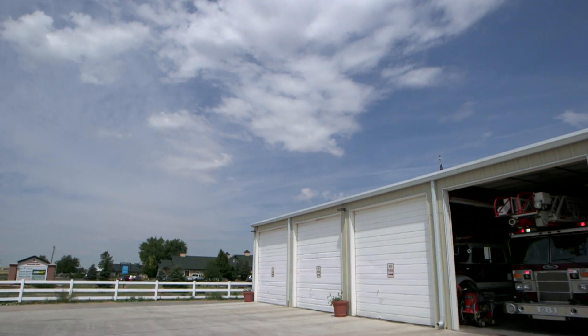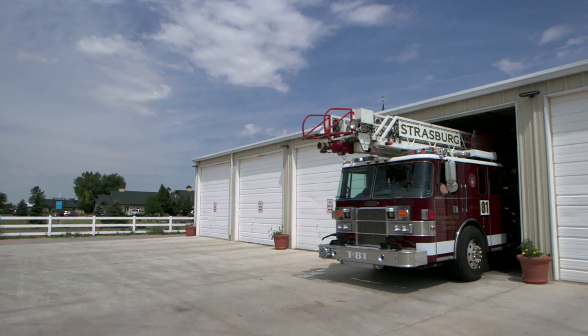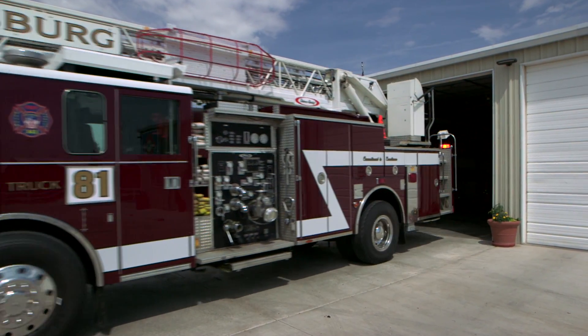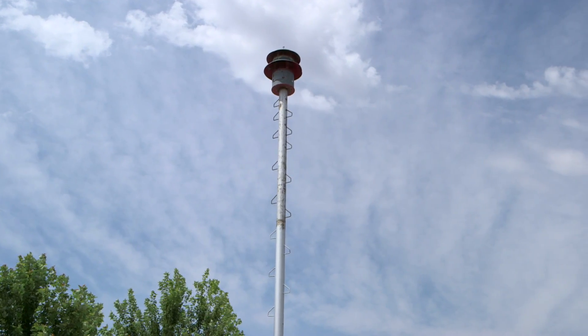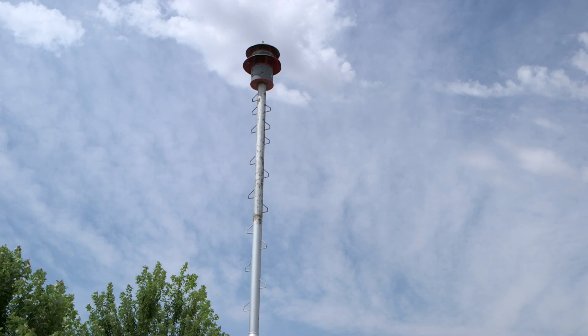A little bit of history: our fire department was started in 1926. As you can see, we've grown to be a more modern fire department, however we're still a volunteer fire department. The purpose for our siren in the beginning was that whenever there was an ambulance call, the siren would alert the fact that we had an ambulance call or a fire that was working, and that would alert our community and our firefighters to come to the firehouse, pick up the equipment, and go aid in whatever emergency was happening.